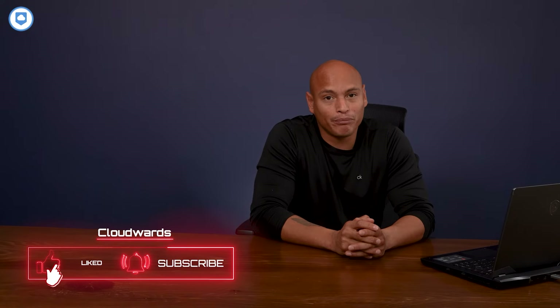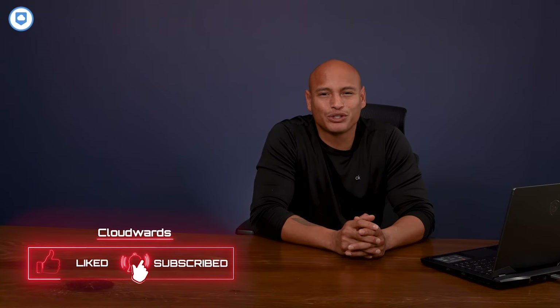Hey everyone, welcome back to our channel. Today we're on a quest to find the best cloud storage options out there, going beyond the familiar names like Google Drive and Dropbox. So smash that like button and join me in discovering the best cloud storage solutions on the market.